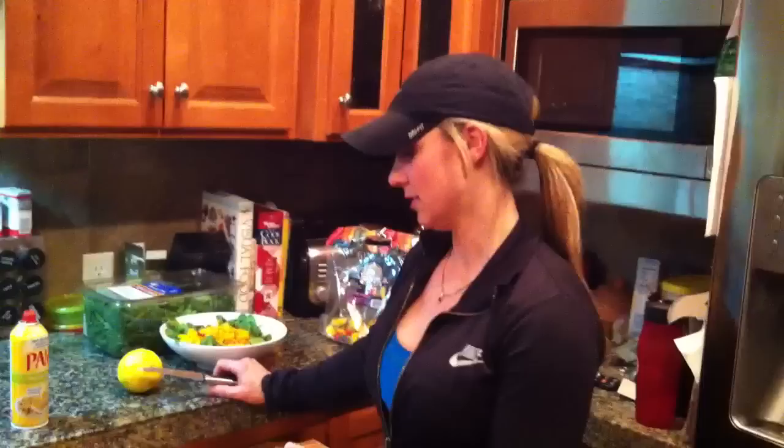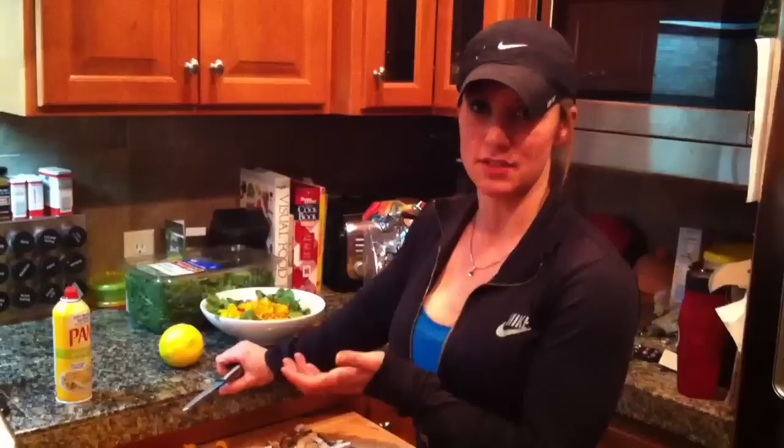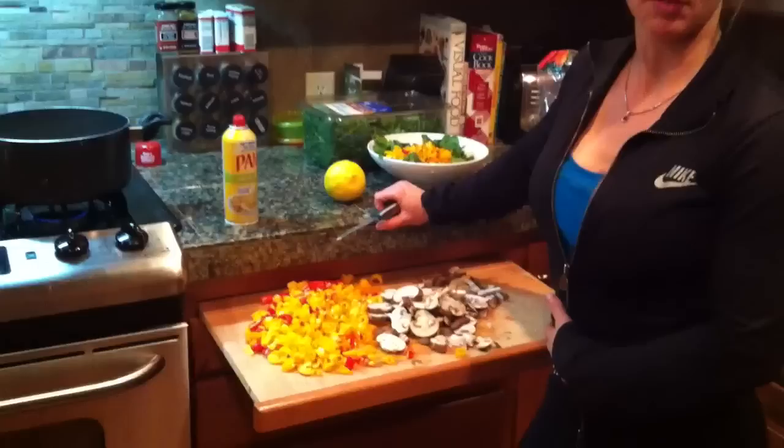So I'm chopping up veggies right now — just peppers and mushrooms. I sauté them up on the frying pan, put them all together with ground turkey. I'll use 99% ground turkey for all my meals and mix it together into turkey burgers. I add one egg white per every four turkey burgers to hold everything together.